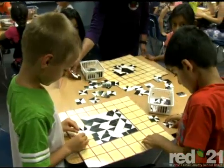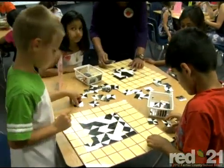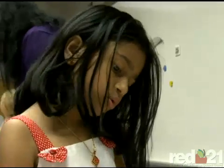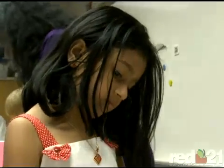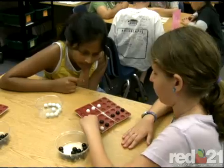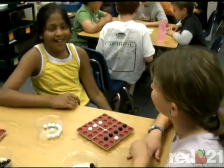I think every school should have a Strategies Lab because it can help everyone learn more. And I like puzzles because it helps exercise my brain. But the question remains — is the Strategies Lab really more fun than Disneyland? Yeah, it's really way more fun than anything. For School Scene, I'm Adam Bowen.